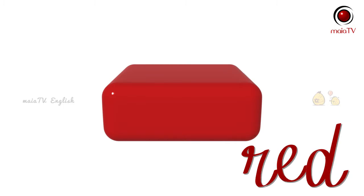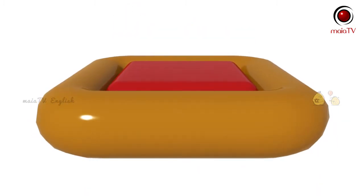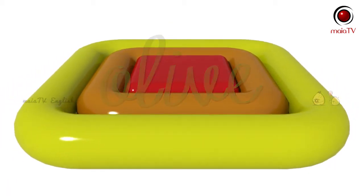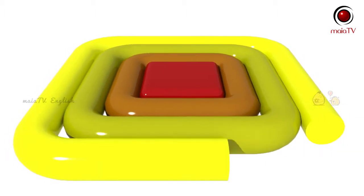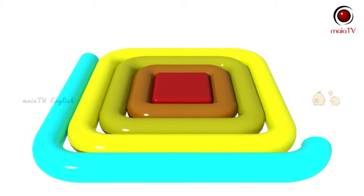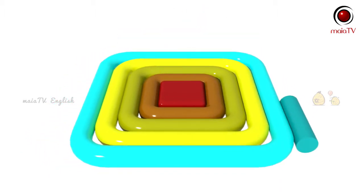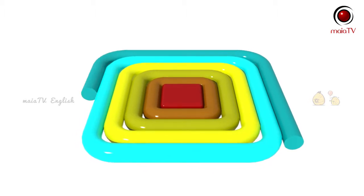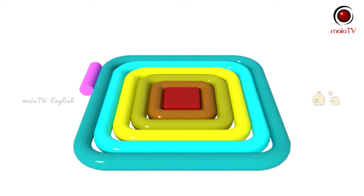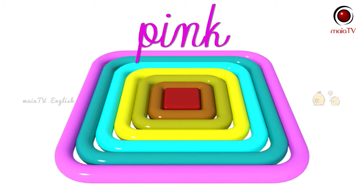Red. Brown. Olive. Lime. Cyan. Teal. Pink.